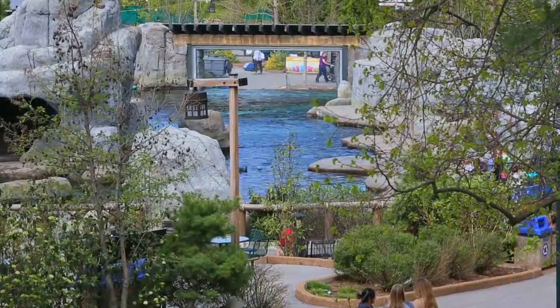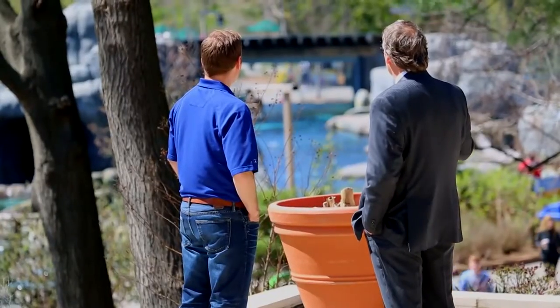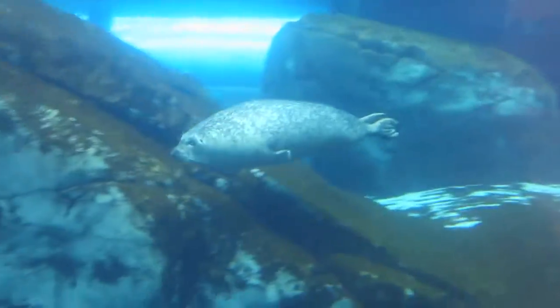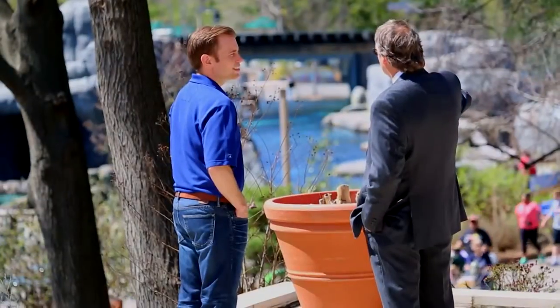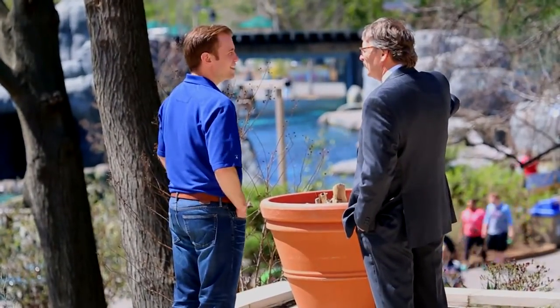The zoo's president, Dr. Jeffrey Bonner, loves this view of his prized exhibit. We're getting close to one of the highest points in St. Louis here. You see that beautiful blue pool, and I always tell people — they think that water's tinted blue or that the bottom is painted blue. It's not.